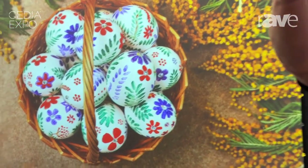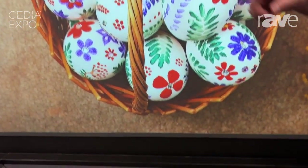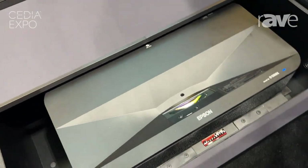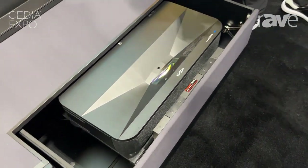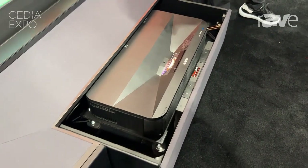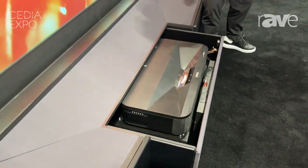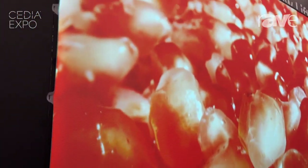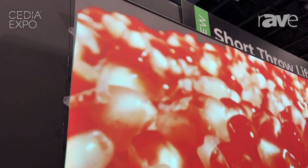What we're showing you is the entire solution, starting with the Aegis cabinet. You'll notice when the screen went up, the projector came out — the projector drawer is on an actuator, so you can set the stop point depending on the projector you want to place here. Currently we have the Epson LS800, but it's your choice as a dealer to place the right projector given the lighting environment.